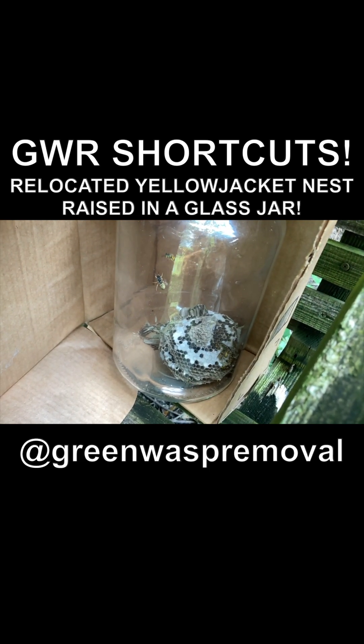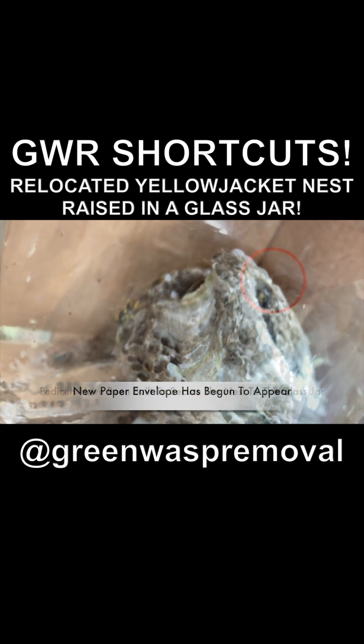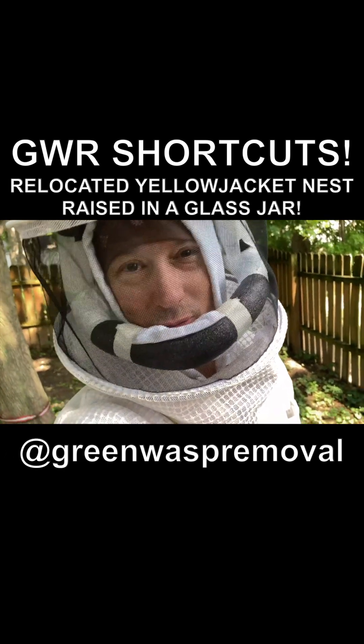Looks like a good number of them have survived. They built a few pedestals, which are stalk-like structures that they use to secure the nest — in this case, to the inside of the glass jar. They're definitely curious about me, but they're not attacking, which is good.